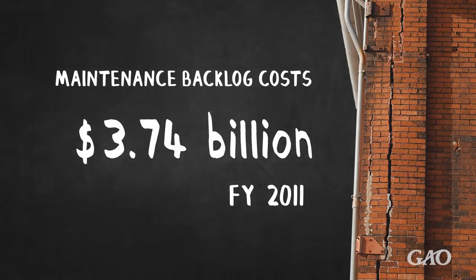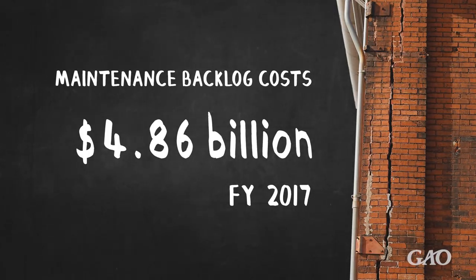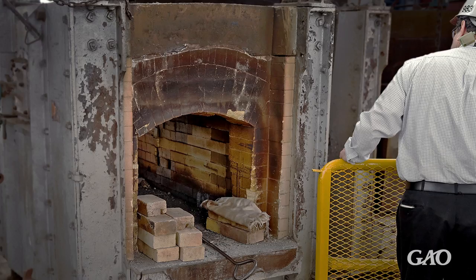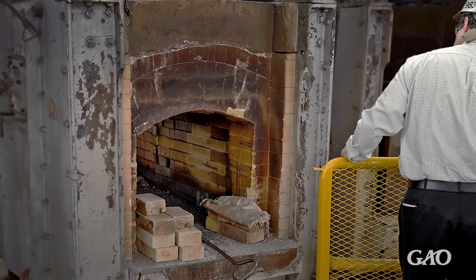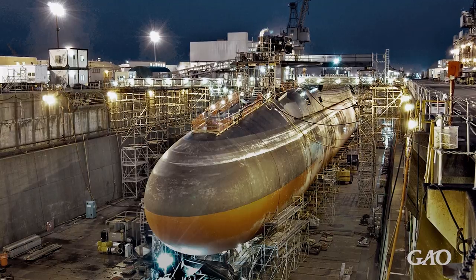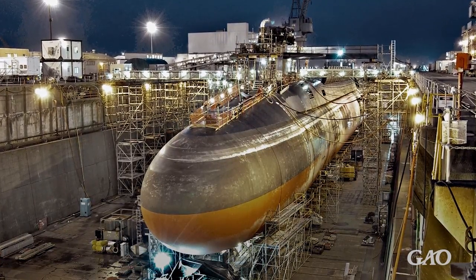The backlog of restoration and modernization projects for these shipyards has continued to grow, and their aging equipment is likely to need frequent repairs. For example, Norfolk Naval Shipyard used a furnace from 1931 to heat-treat submarine parts to withstand deep-sea pressure, until two years ago, when workers discovered that this furnace did not heat parts evenly or to the correct temperatures.